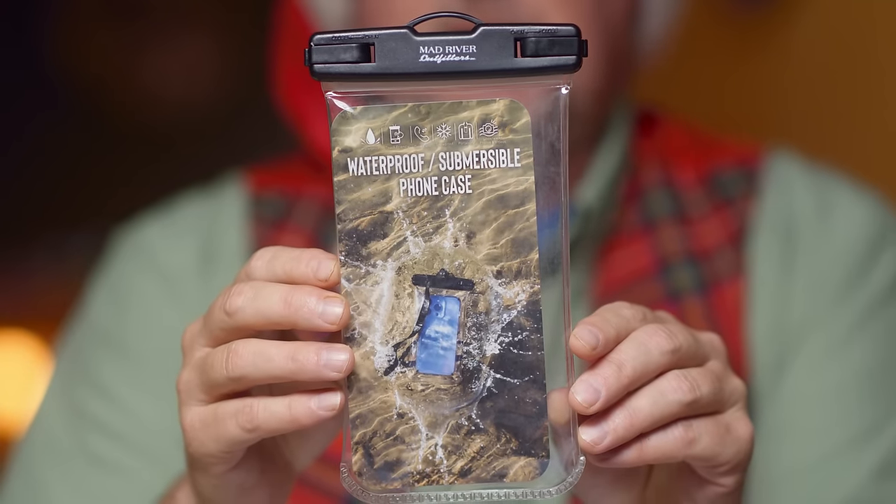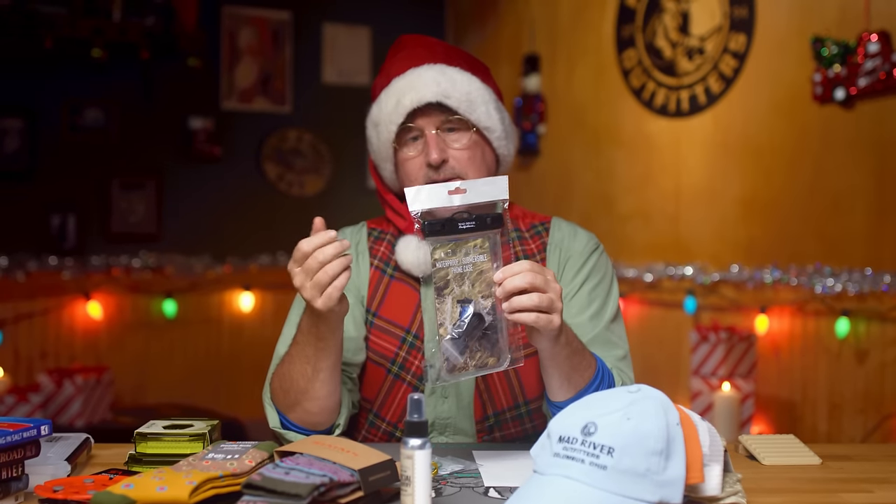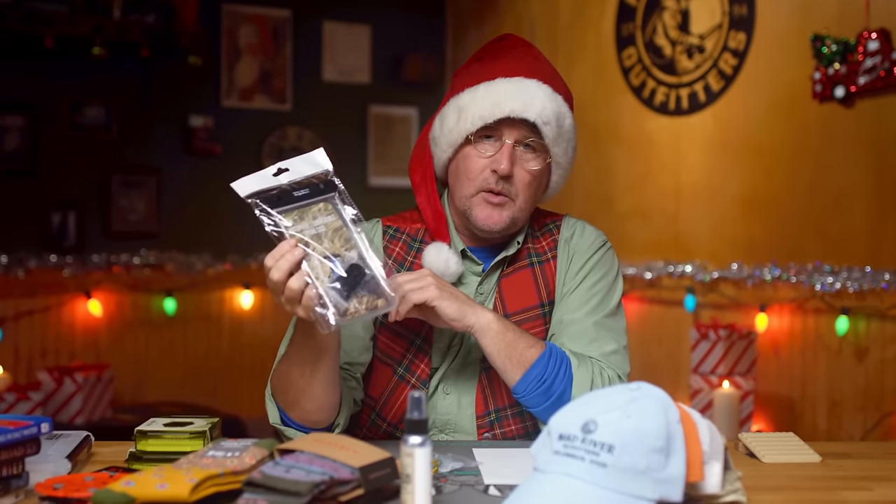Last but not least, how about a relatively inexpensive waterproof cell phone case? You can really keep anything in there — your keys, your wallet, your cell phone. Makes for a perfect stocking stuffer and it's not overly expensive.